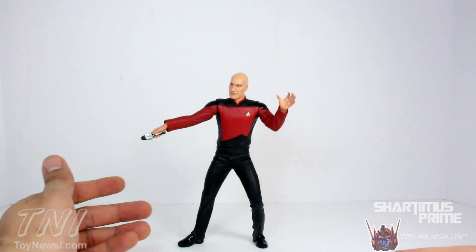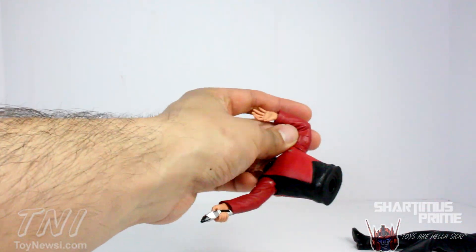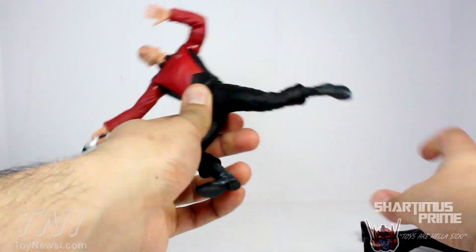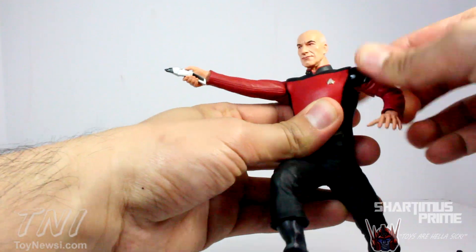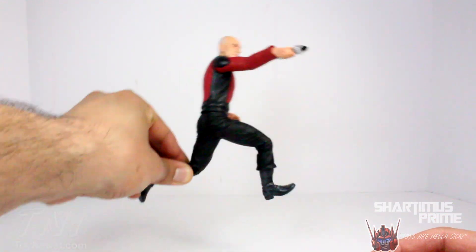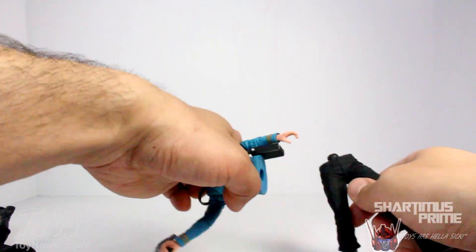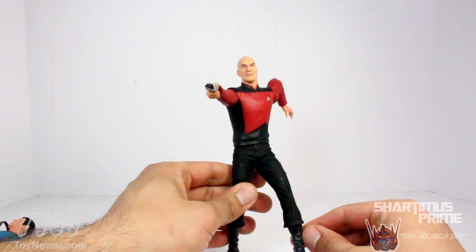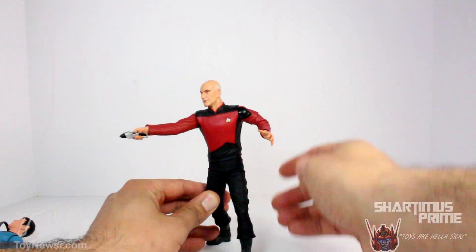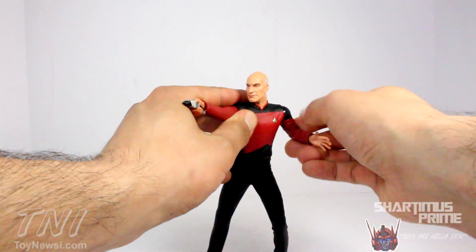If you really want to, you can get him into different leg poses. You can pop the lower half off — now he's split in two. There's a Captain Kirk figure with jumping legs that can plug in here, but it's not really show-accurate because of the boots and trousers. You can also cut Spock in half and put his legs on Picard, but the pants don't really fit and it looks weird since Picard didn't wear pants like that. So you can't really interchange the legs in a practical way — maybe later figures will allow proper interchangeability.